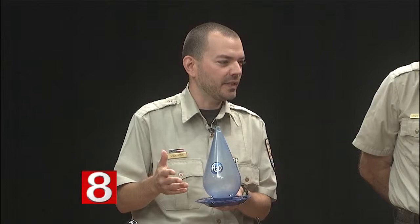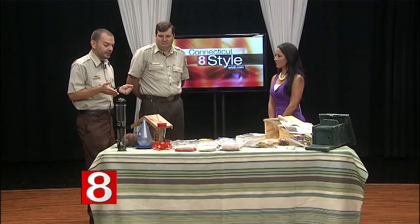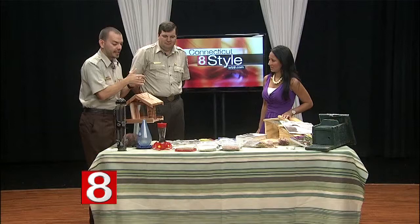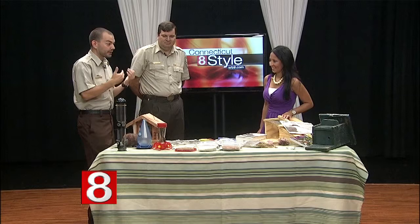If you do have a birdbath, it's great to keep the water moving if there's any way. They sell solar-powered motors that can move the water, attract more birds, and keep it fresher. There are also lots of different types of feeders. This is your typical feeder — not squirrel-proof, but it is made out of cedar so it's much more durable and going to last a while. It has space for seed where the clear plastic panels are, and also places for suet cakes. We recommend you don't use suet in really warm weather because it melts and can coat the bird's wings.